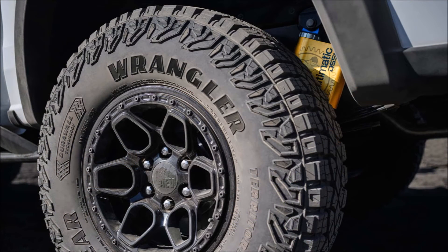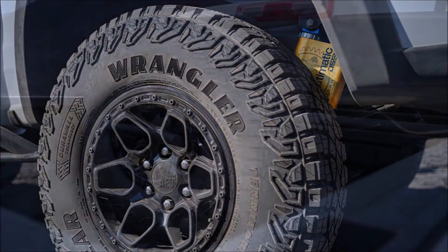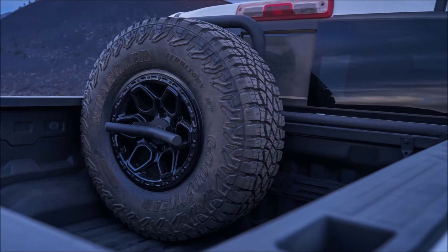It pairs with the automaker's 8-speed automatic gearbox and has a two-speed transfer case, four-wheel drive, and a Baja mode with launch control that learns and adapts to the surface.